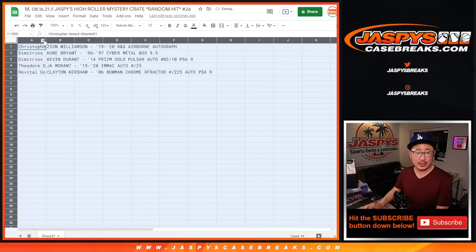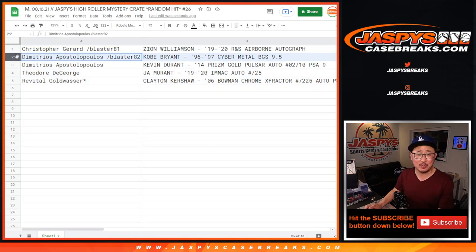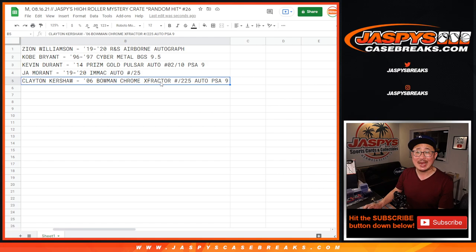Here's how it shakes out. Christopher, with a spot you won, gets the Zion Williamson Rookies and Stars Airborne autograph. Demetrius, with a spot you won, gets the 1996-97 Cyber Metal Kobe Bryant BGS 9.5, and also the Kevin Durant Prism Basketball Gold Pulsar Auto 2 out of 10, PSA 9. Theodore gets the Ja Morant Immaculate Basketball autograph. And Revital gets the rookie Clayton Kershaw 2006 Bowman Chrome X-Fractor autograph, numbered to 225, PSA 9.